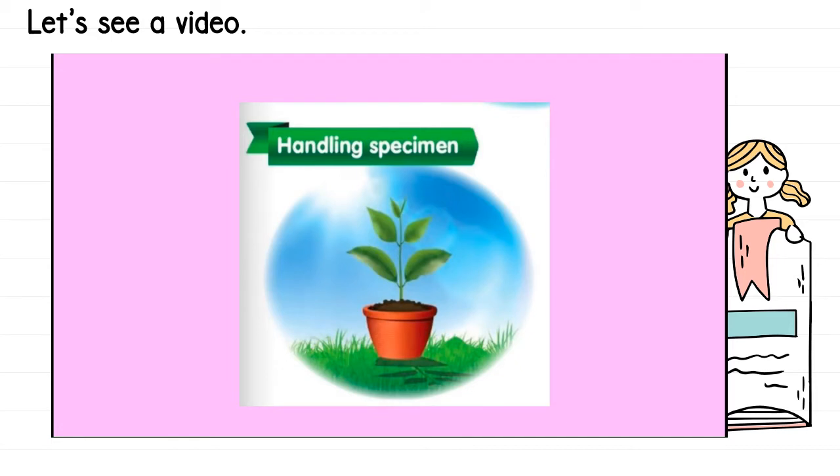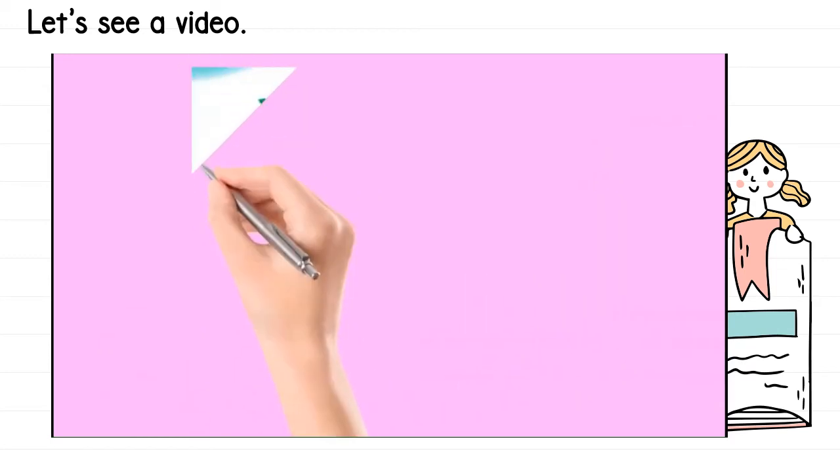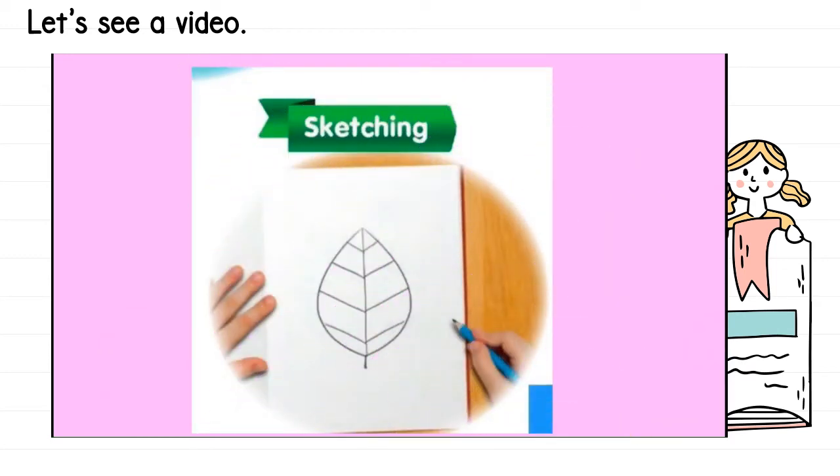The second manipulative skill is handling specimen — bagaimana awak mengendalikan specimen like a leaf, flower, or animals like ants and snail. For example, if you collect a snail for your experiment, after you have done your experiment, you must put it back — letak balik dekat tempat mana awak ambil tadi. Kalau dekat taman, letak balik dekat taman.